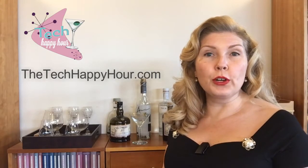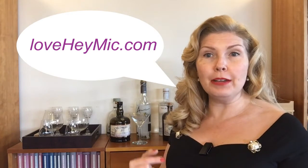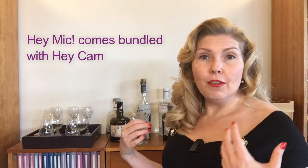This week on the Tech Happy Hour, we're going over a brand new microphone called the Hey Mic — the world's first Bluetooth lavalier microphone. It's clipped onto my dress line, completely wireless, and works with both iOS and Android devices. I'm recording this using iOS, with the accompanying app called Hey Cam. The Hey Mic and Hey Cam work together to give you really high quality audio and video using very simple tools.